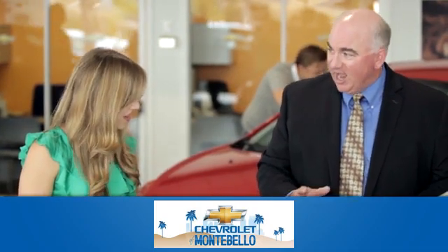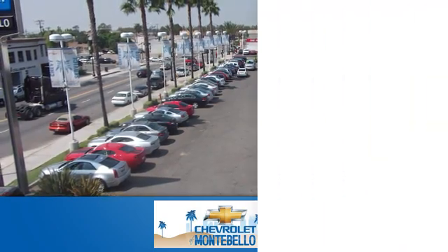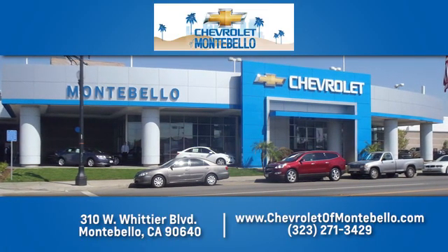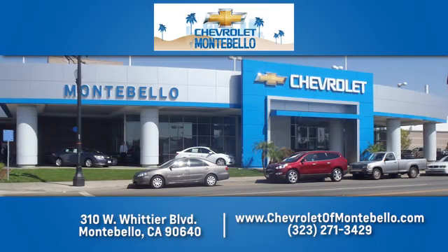At family-owned and operated Chevrolet of Montebello, we have a full line of Chevrolet vehicles. Give us a call or come see us today. We're easy to find at 310 West Whittier Boulevard in Montebello, California.